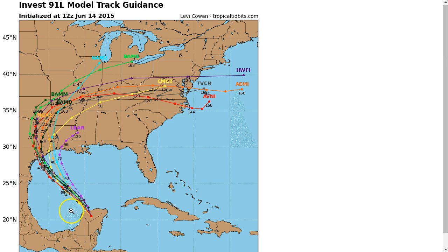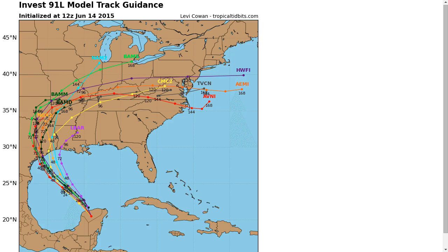Right now the computer models are all situated about a track northwest into the Texas coastline, centered somewhere southwest of Houston. But the details are still vague in terms of the exact landfall point, as we do not have a closed low with this system yet. Regardless, heavy rains will be spread over the same areas regardless of exactly where landfall occurs. We'll talk more about the rain in a bit.